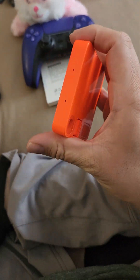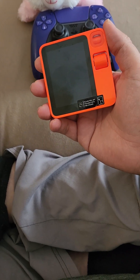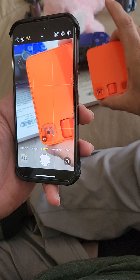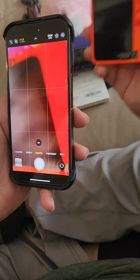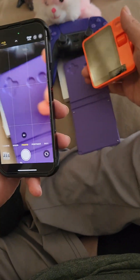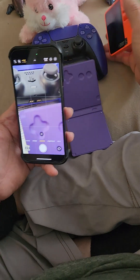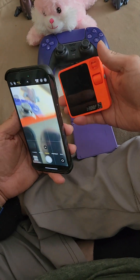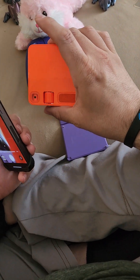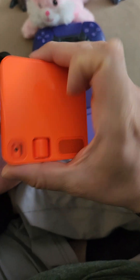It doesn't feel cheap — that's what I want to emphasize. The orange is really bright. Everyone is right that the orange doesn't show up correctly on camera. It's so bright — think about this orange and then go a little bit brighter. It's like the orangest orange I have — almost orangest-red if you had to pick a color. But it does not show up on video like it does in person.